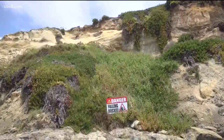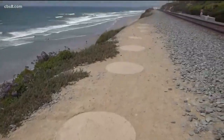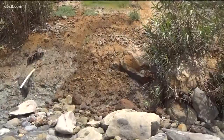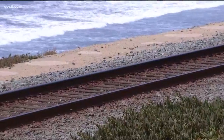So to stabilize the bluffs, concrete soldier piles are being placed deep inside — three-foot diameter, concrete reinforced soldier piles. They go into the bluff face, between the edge of the bluff and the tracks. This is done by drilling vertical holes. If the bluff in that particular area does fall away, the tracks are still protected because you have these soldier piles.